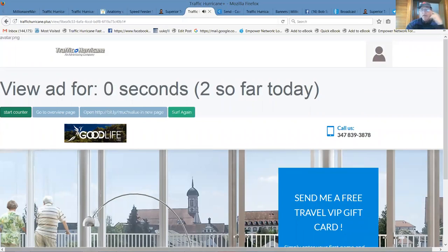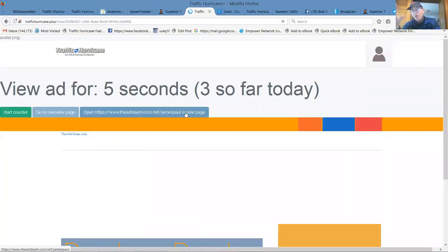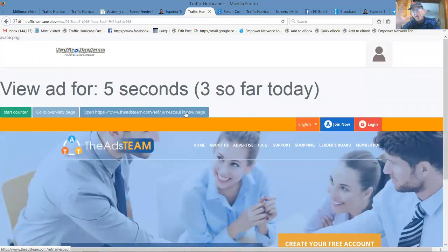Once an ad displays, if you see something attractive you can stop, open it in a new page and look at it later, or you can go surf again. That's it — that's one ad. Watch 50 ads at 5 seconds each, that's 250 seconds — it takes about five minutes. That's how you get revenue share. As long as you own one or more of our $50 credit packs, you'll get back $55 from hourly revenue share, as long as you click on your 50 ads a day.